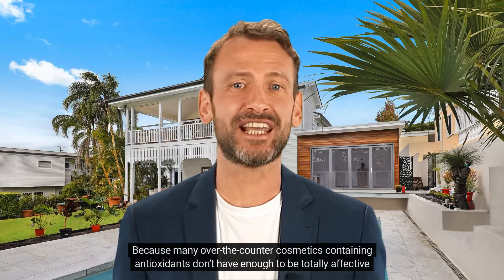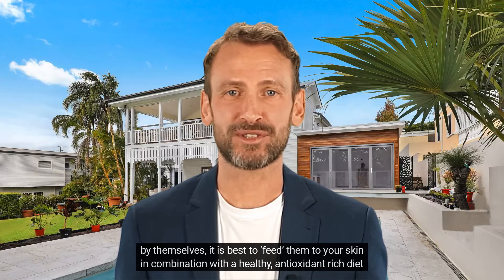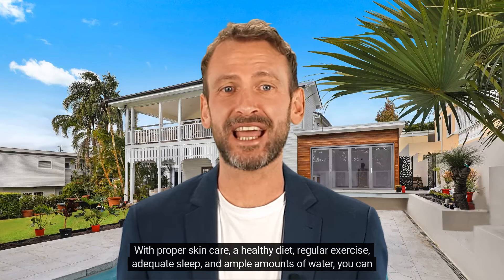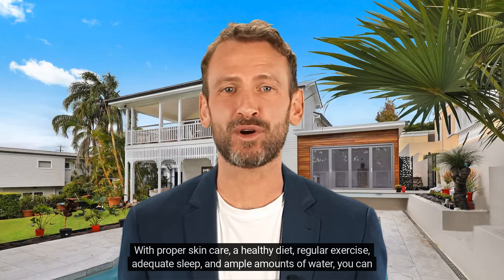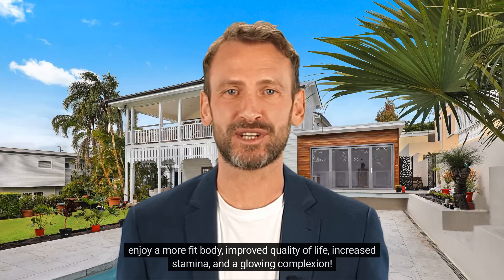Because many over-the-counter cosmetics containing antioxidants don't have enough to be totally effective by themselves, it is best to feed them to your skin in combination with a healthy, antioxidant-rich diet for younger-looking skin. We at Frankincense Cartiri care about you and your well-being. With proper skin care, a healthy diet, regular exercise, adequate sleep, and ample amounts of water, you can enjoy a more fit body, improved quality of life, increased stamina, and a glowing complexion.